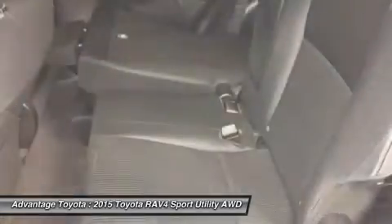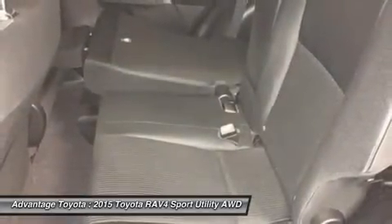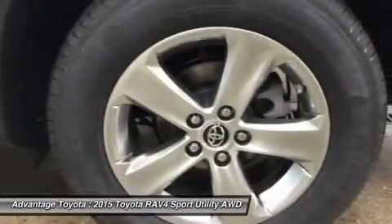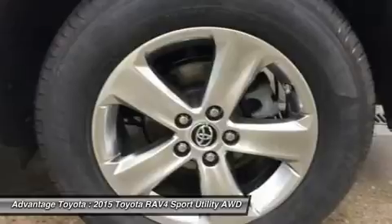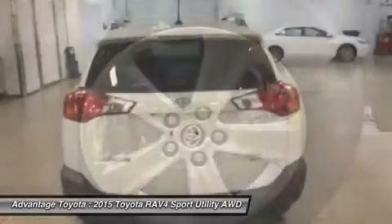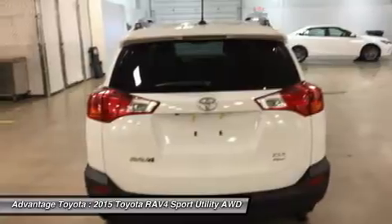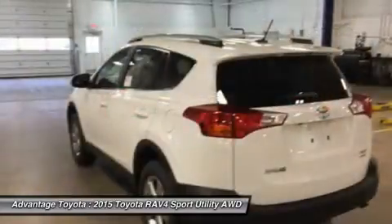It improves handling by distributing power from front to rear and manages the vehicle's braking system from side to side for maximum control. RAV4's standard 2.5L engine produces 176 horsepower along with 172 pound-feet of torque to make short work of long roads.